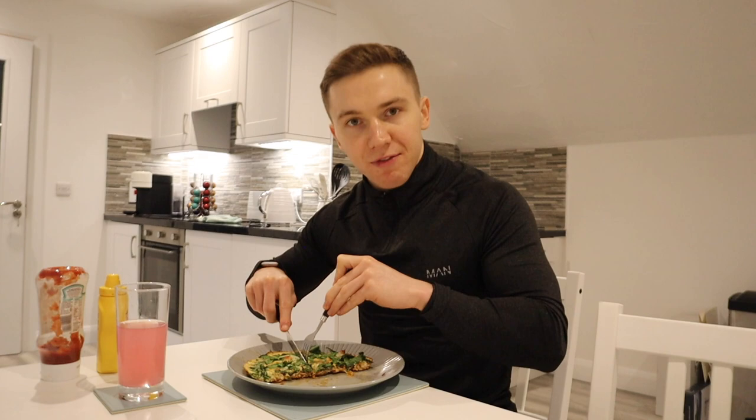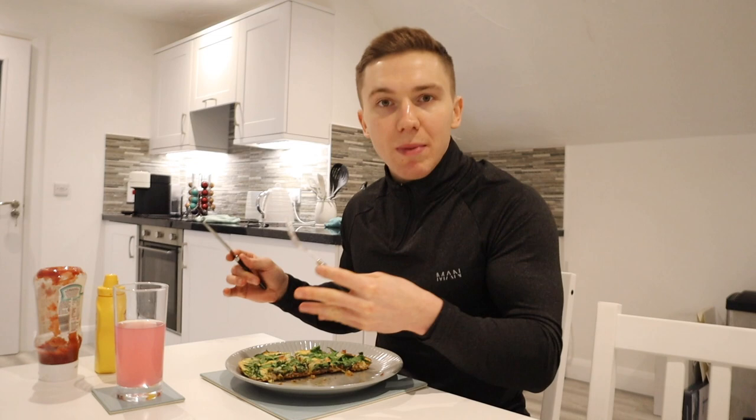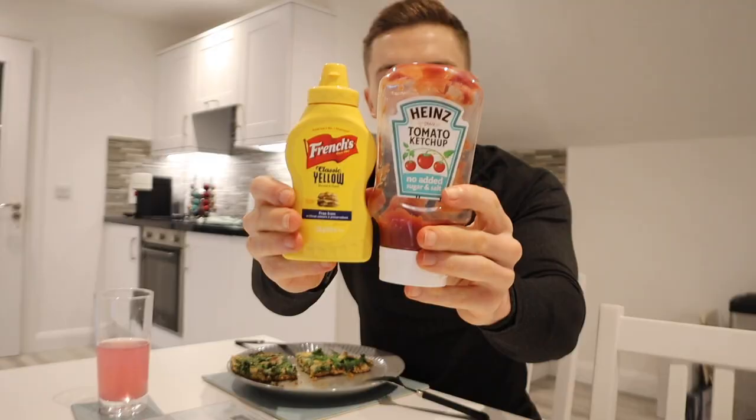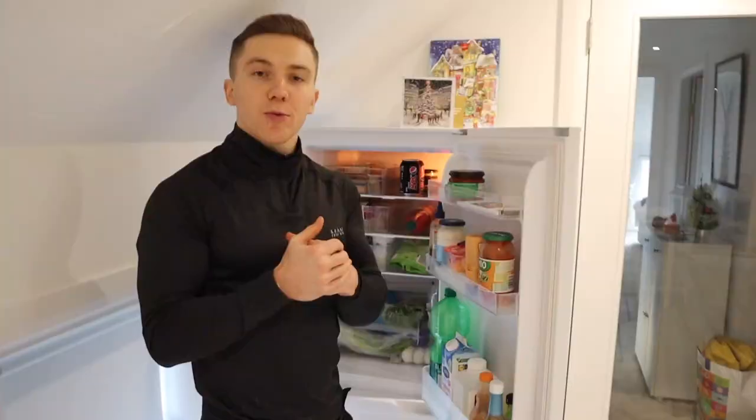It's important to know that not every single food choice you make has to be a calorie friendly one. In this meal the egg whites are very calorie friendly, the veggies are, and so are the bacon medallions. Due to the fact that I've made all of these calorie friendly choices I can go ahead and sprinkle on some cheese, and even though that is a little bit higher in calories it doesn't really matter because I'm going to be full from this meal anyway. I also have some condiments — no added sugar and salt ketchup and some French's yellow mustard, which are really calorie friendly.